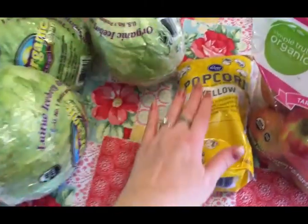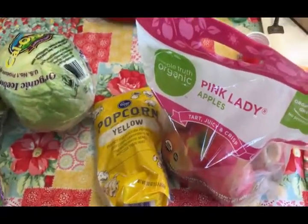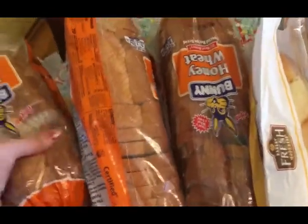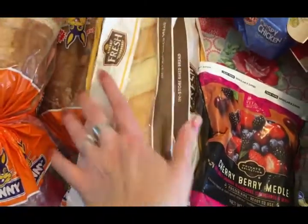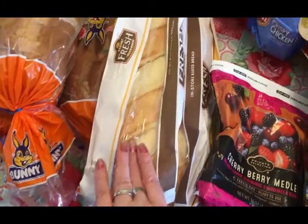Next couple of bags — some organic carrots, three heads of organic iceberg lettuce, some popcorn, and some organic pink lady apples. Then three loaves of honey wheat bread for Travis and Olivia.